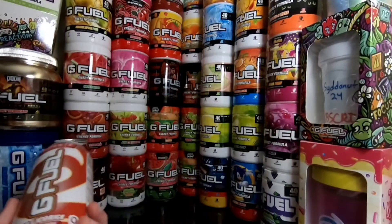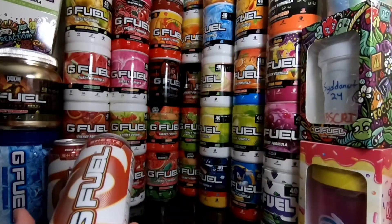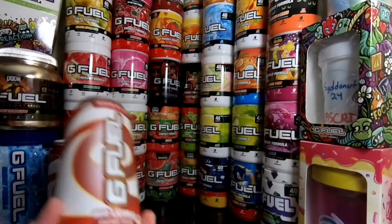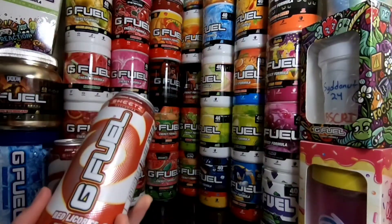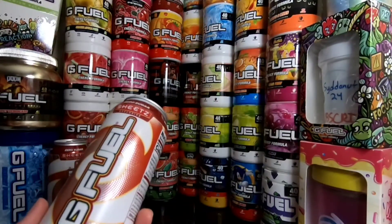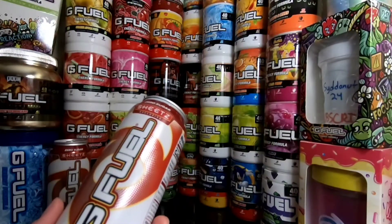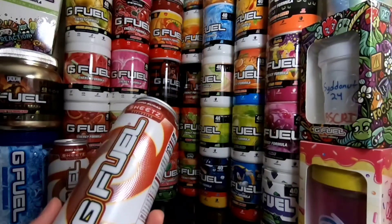You can only get it in Sheetz stores. You can't get it on Sheetz.com or their website. You can't get it on G Fuel's website. You can only get it in their stores, which another G Squad member, Scorchmarked, hit me up and was like, 'Yo, we can make an arrangement and I'll send you out some.'